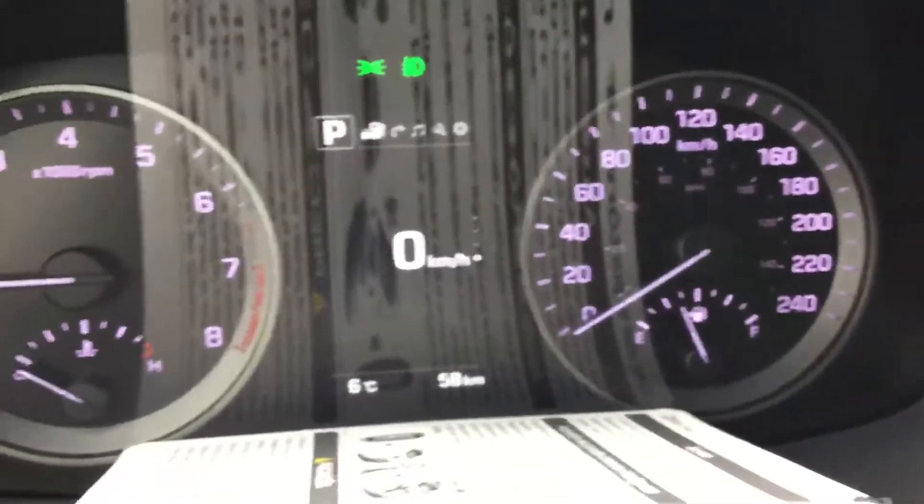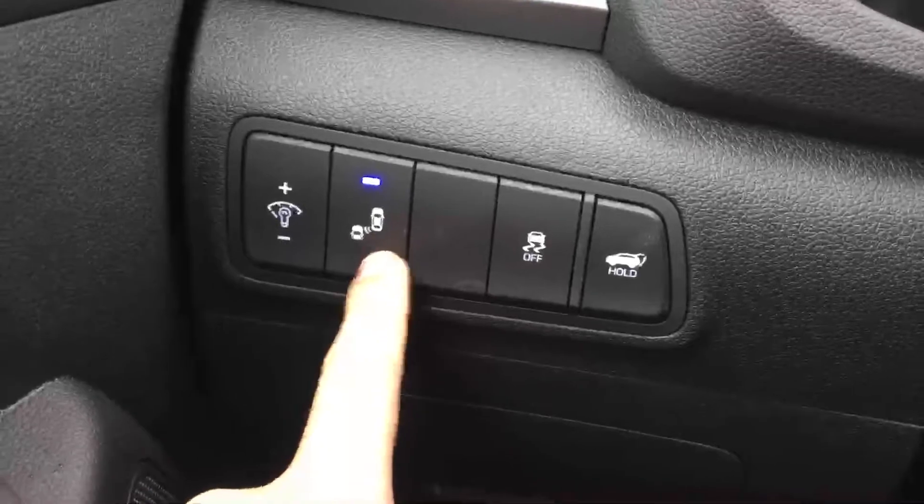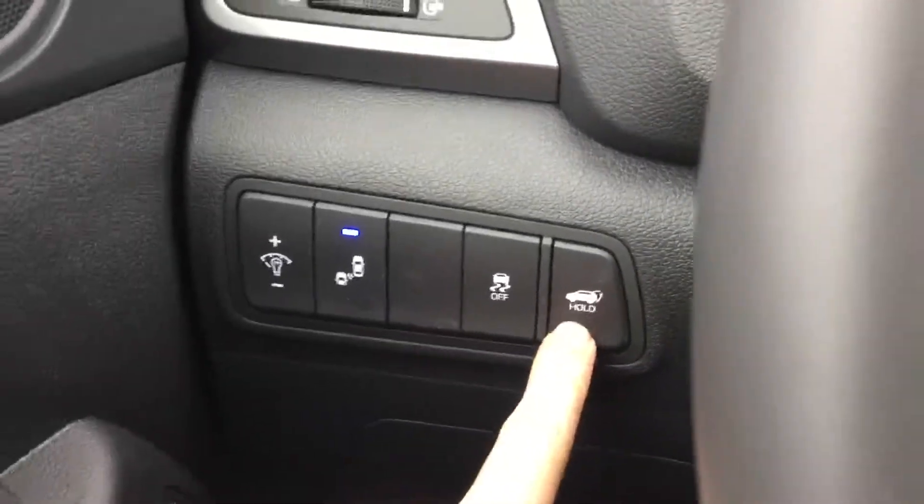Brand new vehicle — only 58k on this one. Blind spot monitoring here. Push button power release for your trunk.